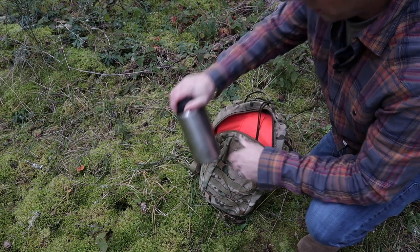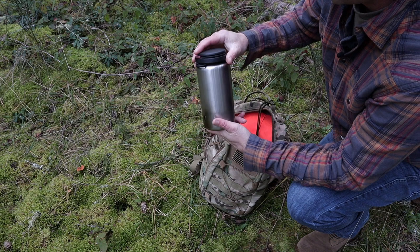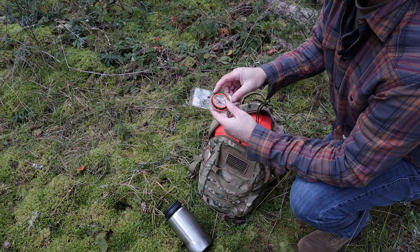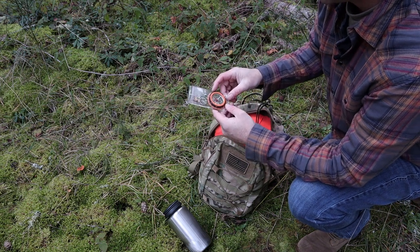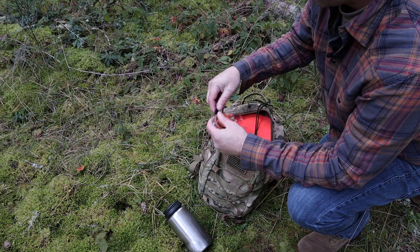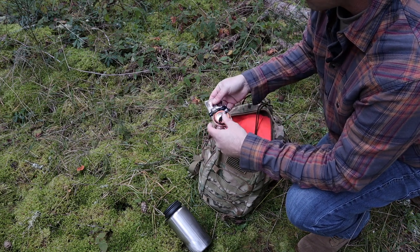I always carry a water bottle with me everywhere I go. This one is stainless steel, single-walled, so I can cook and purify water in it. In addition to my Camanga compass, I also have a Silva baseplate compass. The old saying is two is one and one is none, and that couldn't be more true when doing land navigation and having more than one compass.